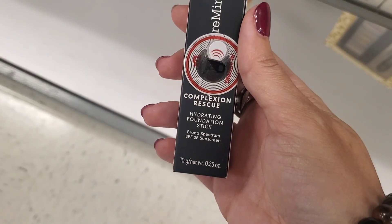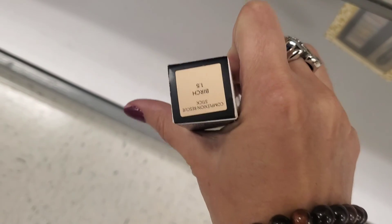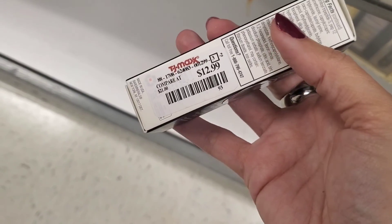And here I found their Foundation Stick, which I didn't know they had. They have light shades, which is uncommon because usually they only have dark shades available. But this one is light, for $12.99.